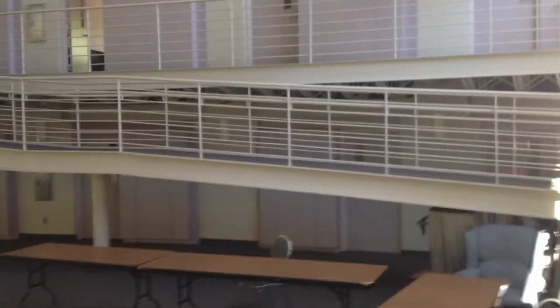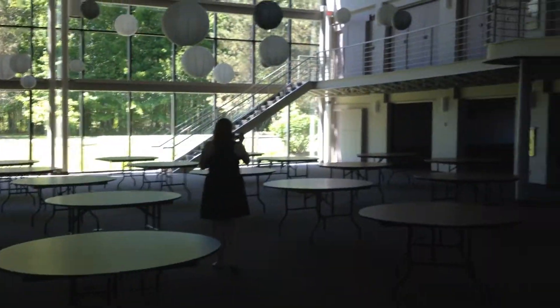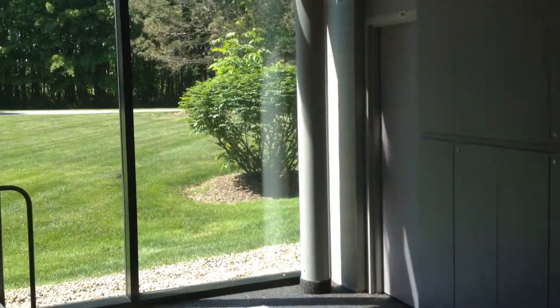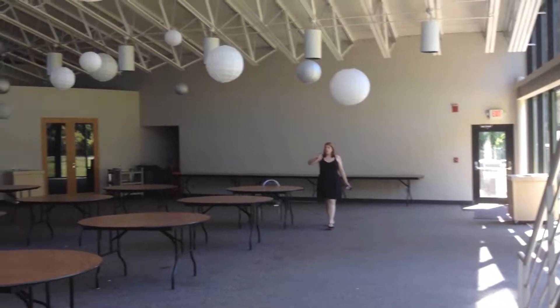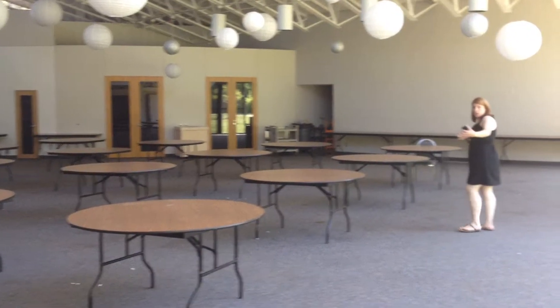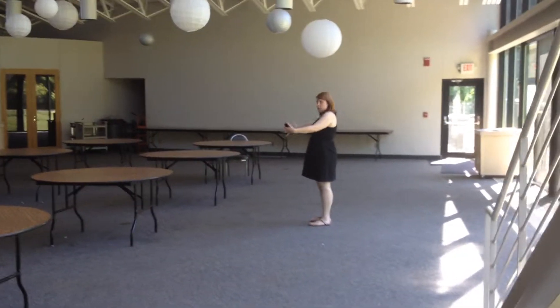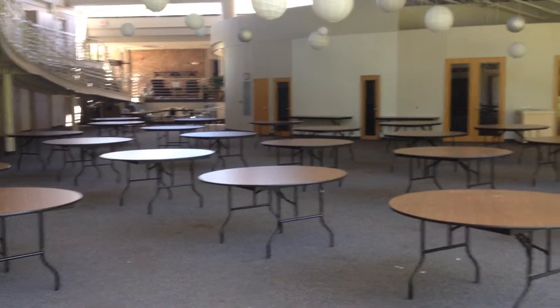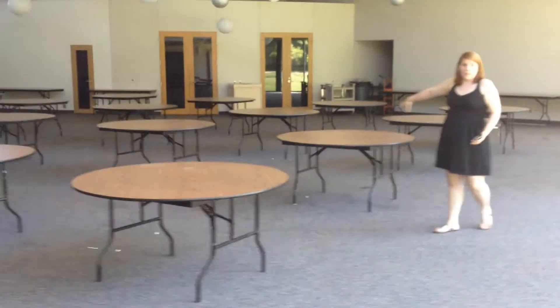I don't know if I can get rid of all of this stuff here. Oh, this is going to be perfect.